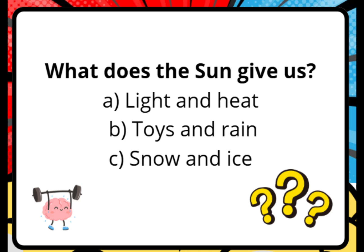What does the sun give us? A. Light and heat. B. Toys and rain. C. Snow and ice.